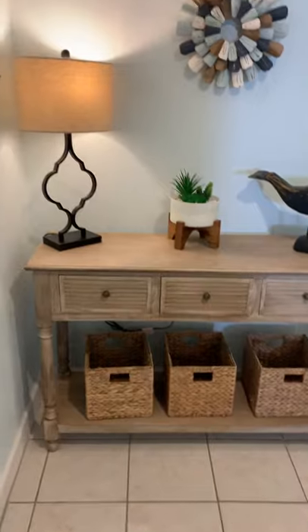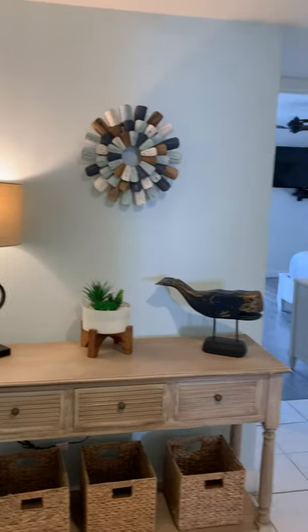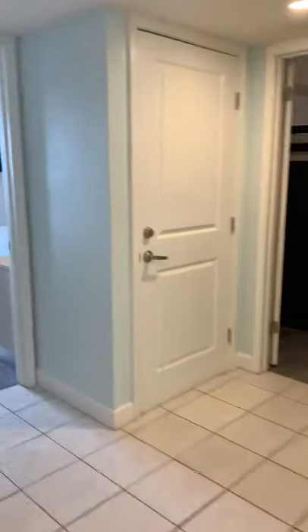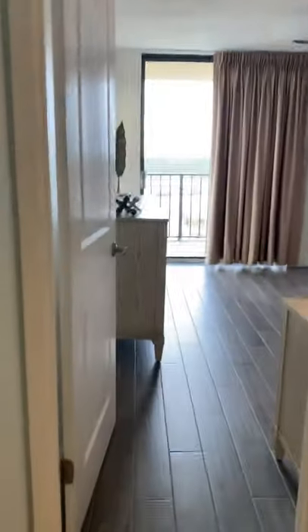Go ahead and walk in. I will tell you guys, this place looks really, really good and really clean. It's decorated extremely well. There's really not anything I would change. Honestly, it even has a bunk room. We're going to start back here with the master.